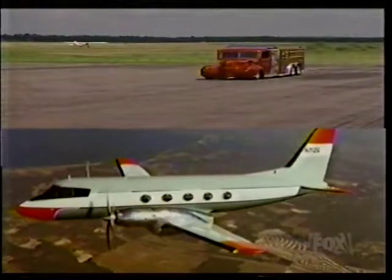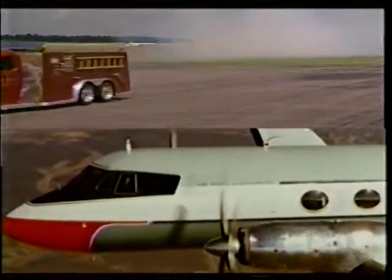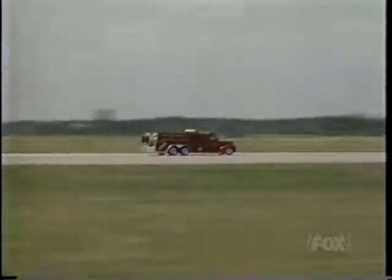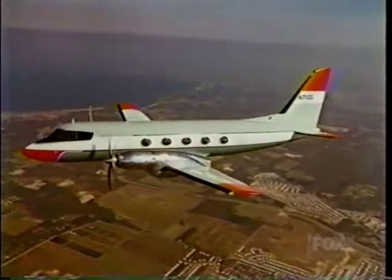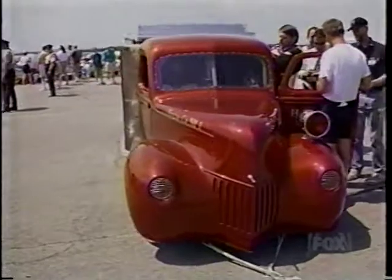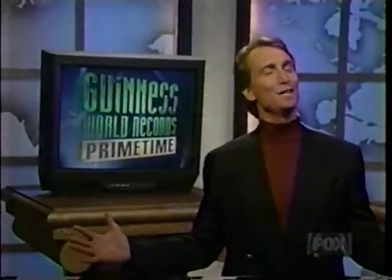Which brings us back to our bar bet: who would win a head-to-head race between the Hawaiian Eagle and a Gulfstream turboprop plane? Tom's speed was a scorching 407 miles an hour; the Gulfstream's 328 miles an hour. Not even close. Of course, Tom Seidel never doubted that for a second. The man obviously feels the need for speed.